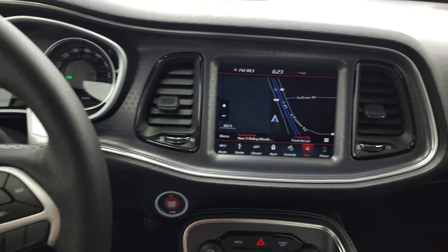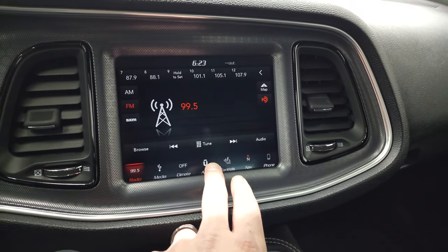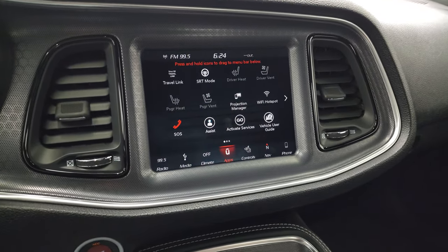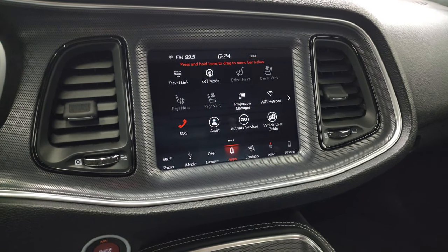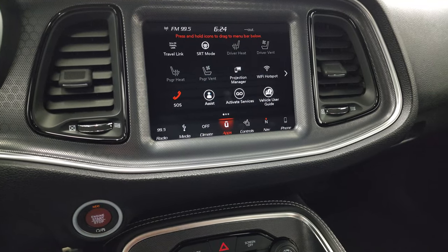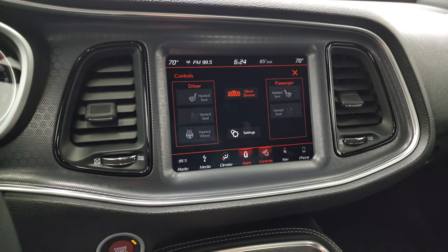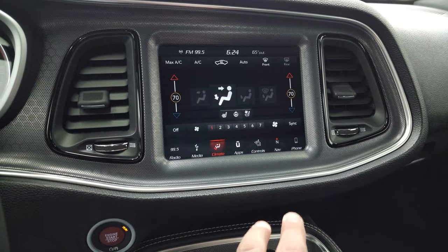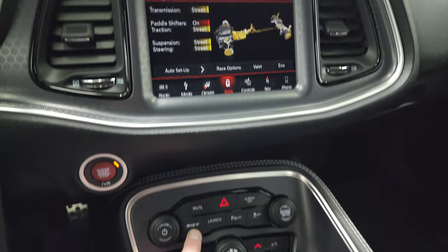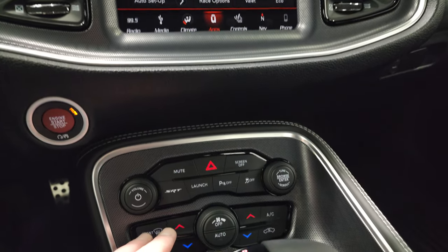This one comes with the 8.4 UConnect radio which gives you the factory navigation system. It also has AM, FM, and Sirius XM radio capabilities. You have all your different apps on here. You have a projection manager where you can project your cell phone to the screen via Android Auto or Apple CarPlay. This is also where your heated and cooled seat buttons are, and it does have a backup camera. You can do your climate controls here as well, and you have your SRT apps, performance pages, and just a ton of stuff you can do in those.